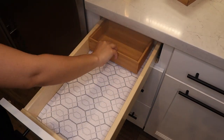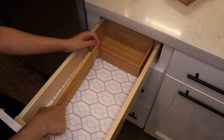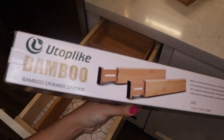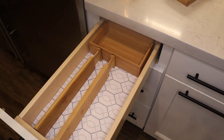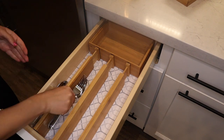Moving on to the next drawer — I also purchased these bamboo dividers from Amazon. If you have a narrow or small drawer, these are a great solution to divide your space for utensils or really anything you want to organize.